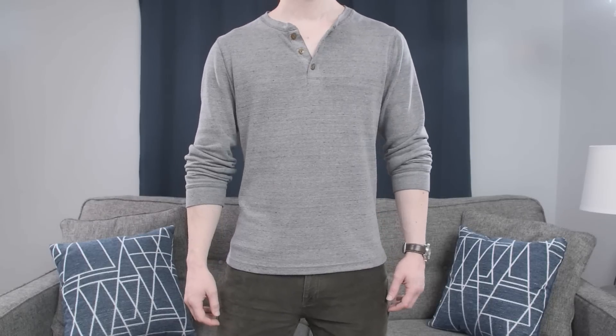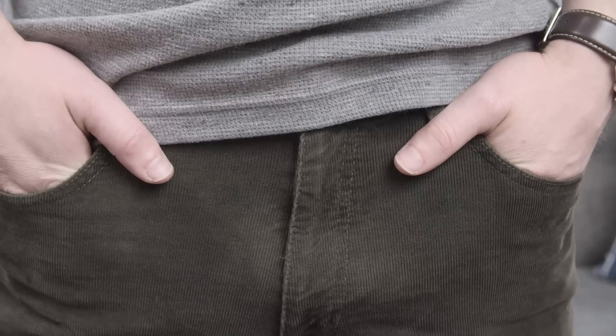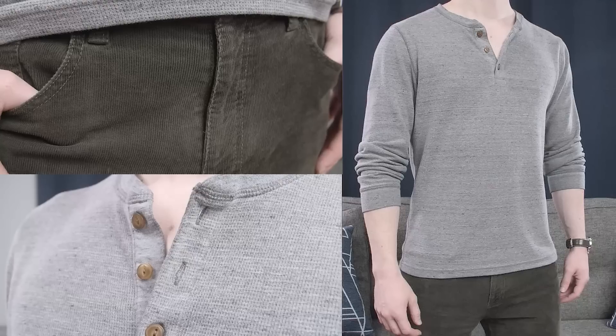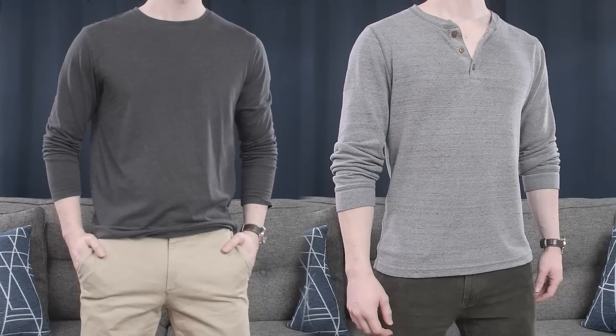Now look at this one instead. We've switched out the t-shirt for a Henley with a waffle knit pattern and the chinos for a pair of corduroy trousers. It's a simple swap, but the second outfit looks more expensive and interesting than the first one, even though both outfits cost less than $50.